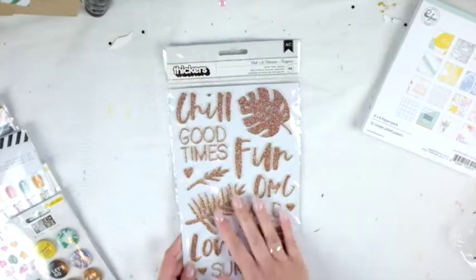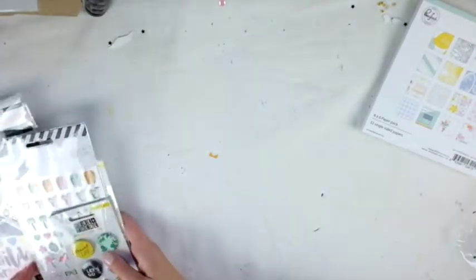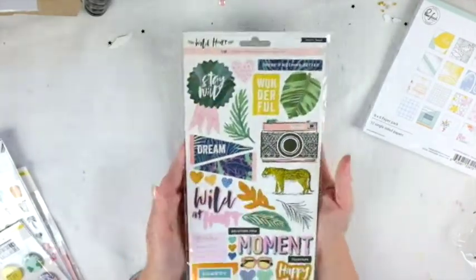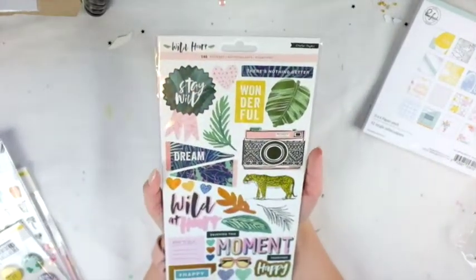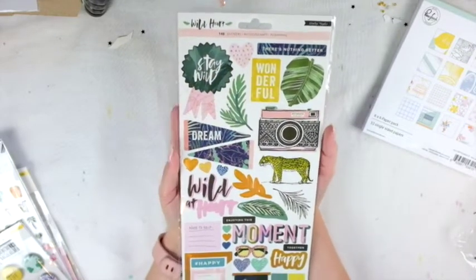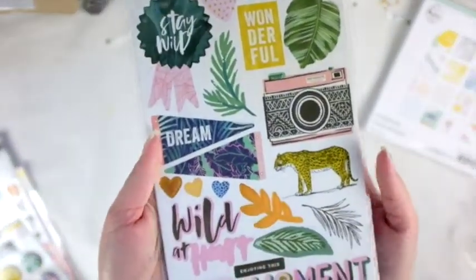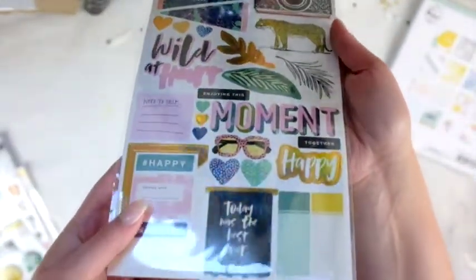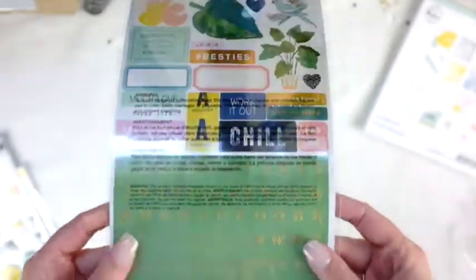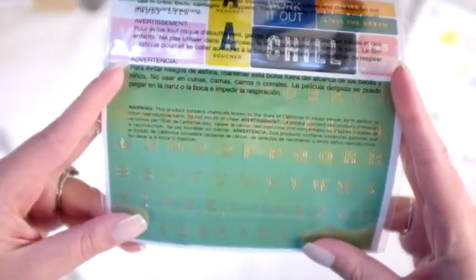These are the Crepe Paper Wild Heart stickers — 146 stickers total, really really pretty. I'll definitely be able to use all of these, and it even has matching letter stickers at the bottom, which is great.